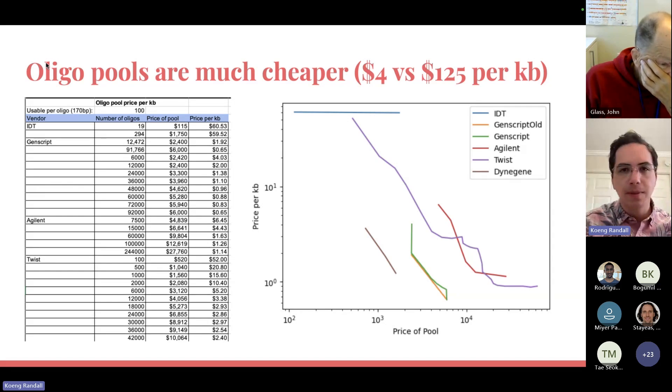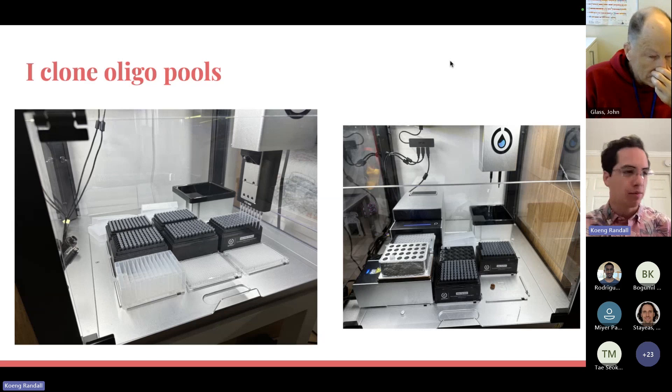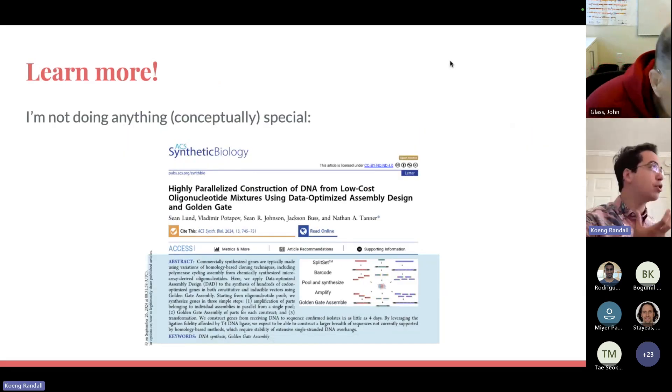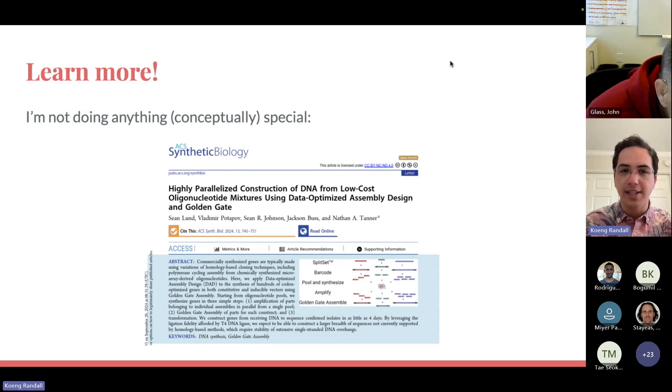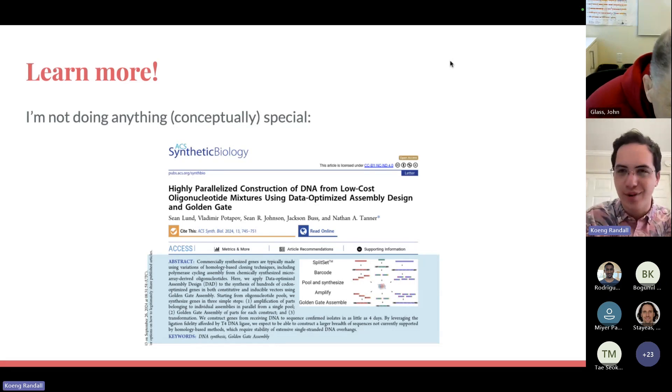So what do I do? I clone oligopools. Here are some pictures of my setup — I have three Opentrons, or previously had three, now I have six Opentrons that can run and clone lots of genes. I'm not doing anything conceptually very special. There's a paper in ACS Synthetic Biology from New England Biolabs called 'Highly Parallelized Construction of DNA from Low-Cost Oligonucleotide Mixtures Using Data-Optimized Assembly Design and Golden Gate,' which generally covers everything I've been doing for the last year.